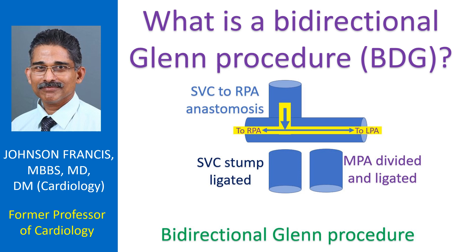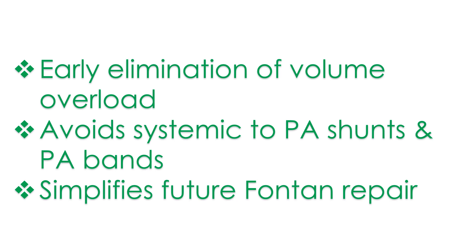BDG is performed in patients with anatomical or functional single ventricle as a palliative procedure, and is usually followed later by a Fontan repair. The bidirectional Glenn procedure improves systemic arterial oxygen saturation without increasing pulmonary vascular resistance. However, BDG can lead to systemic venous collateral development and pulmonary arteriovenous malformations later.